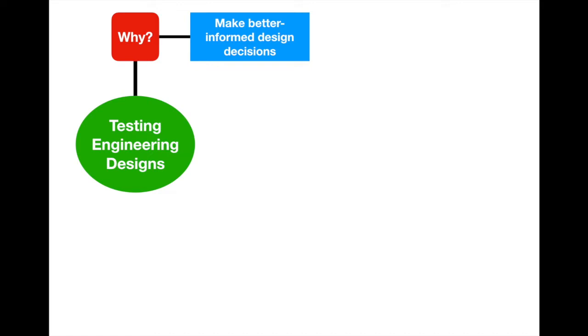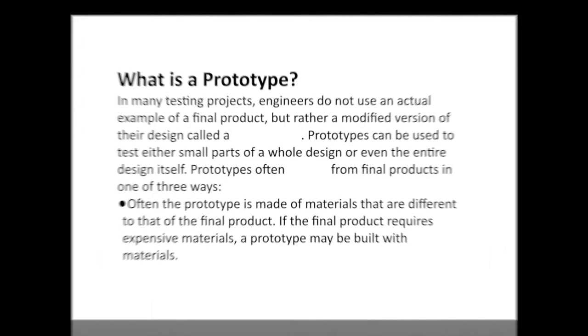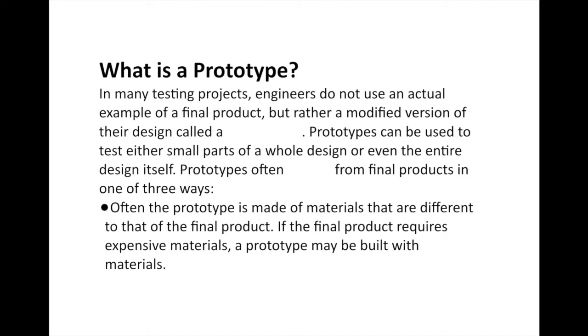In our next section we're going to talk about what we actually use to do testing, and that is a prototype. In many testing projects, engineers don't use the final product to test; rather, they create a modified version of their design called a prototype. A prototype is your first product based on your initial design that you're going to test to see if your design actually works. Prototypes can test either small parts or the entire design itself.